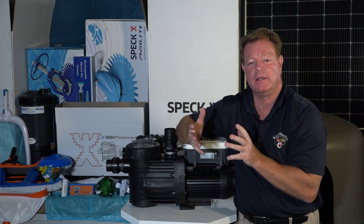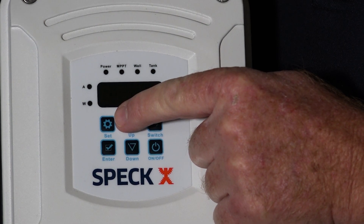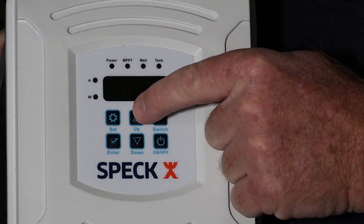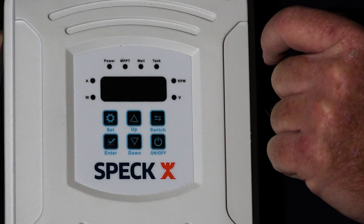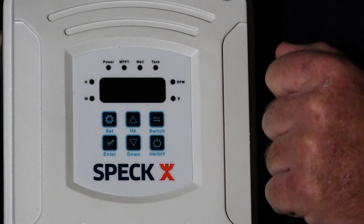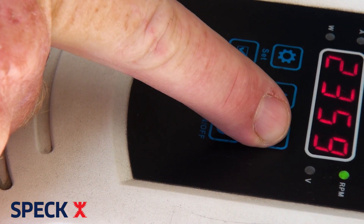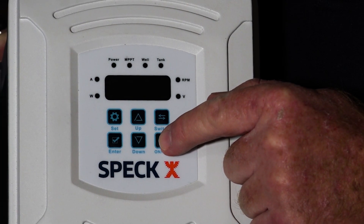Now let's look at the various key buttons and their functions. First, the Set button is for advanced setting parameters — this is where you set your preference on RPM. Then the Enter button to confirm settings. The Up button is the RPM setting key — each time you press it, the RPM increases by 50 RPMs; in a fault state, it turns off and then on the fault display. The Down button decreases RPM by 50 RPMs each press. The Switch button alternates the display mode between voltage (V), speed (RPM), current (A), and power in watts (W). And lastly, the on/off button.